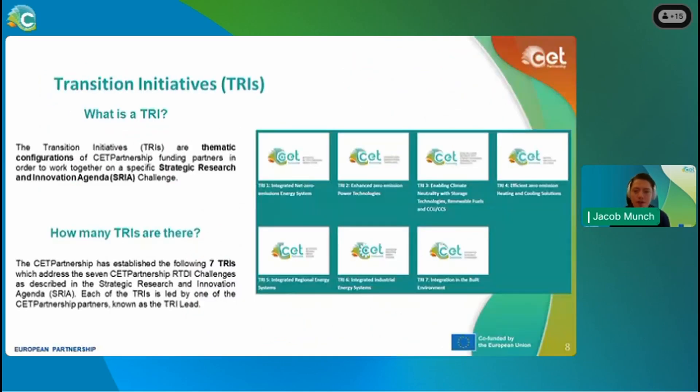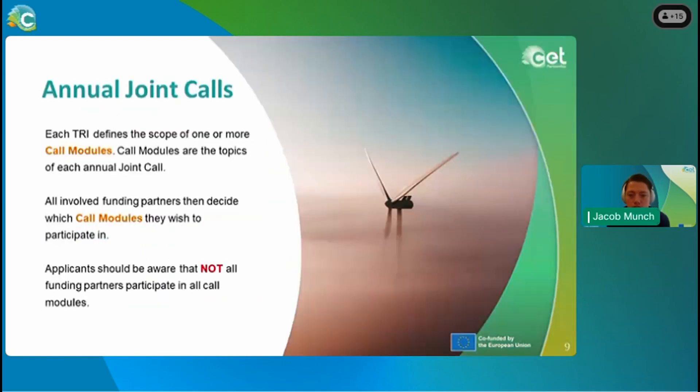In the CETP, we have seven thematic configurations, also known as TRIs — transition initiatives — each working on specific strategic research and innovation agendas addressing three challenges. The annual joint call works so that each TRI defines the scope of one or more call modules within their thematic area. All funding partners participating in the CETP partnership can then choose which call modules they wish to participate in.